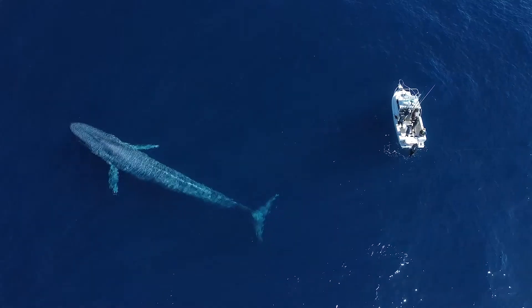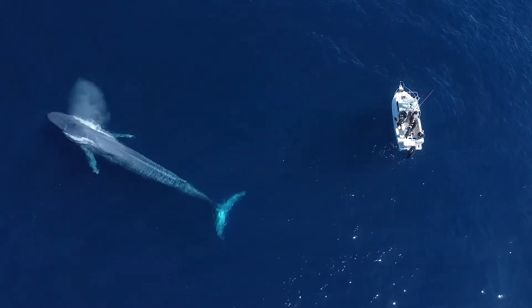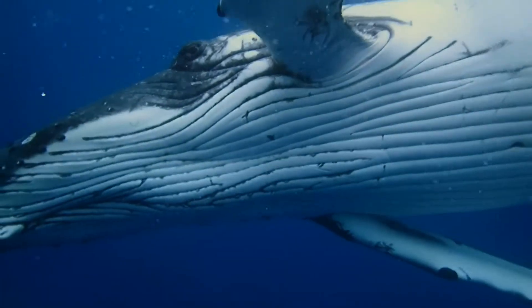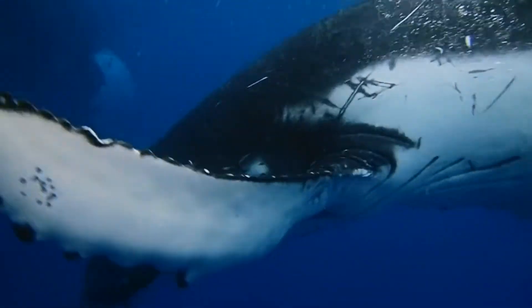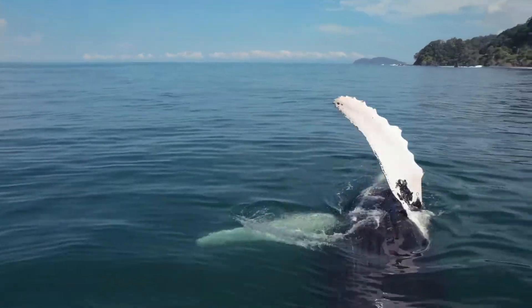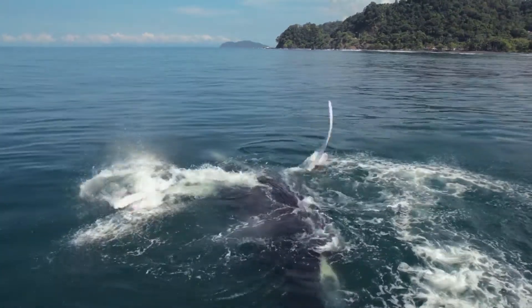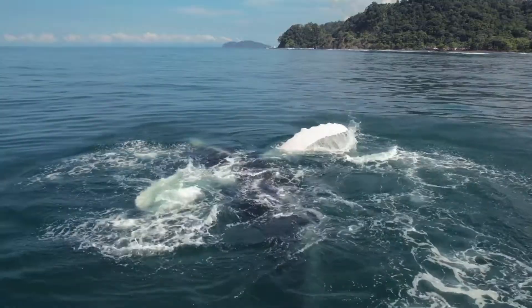Known as true whales, these incredible animals range from the massive blue whale to the awe-inspiring humpback. So let's take a look at some of the types of whales, their characteristics, the role they play in our ocean ecosystem, and the threats they face.